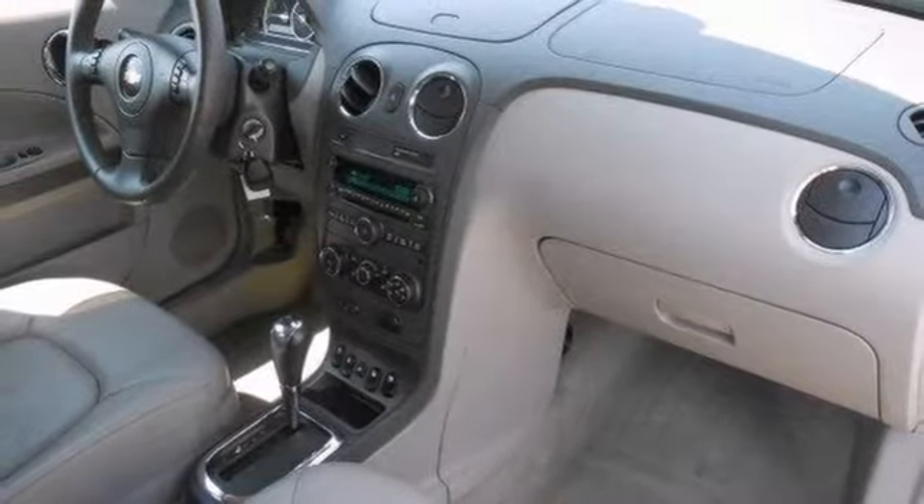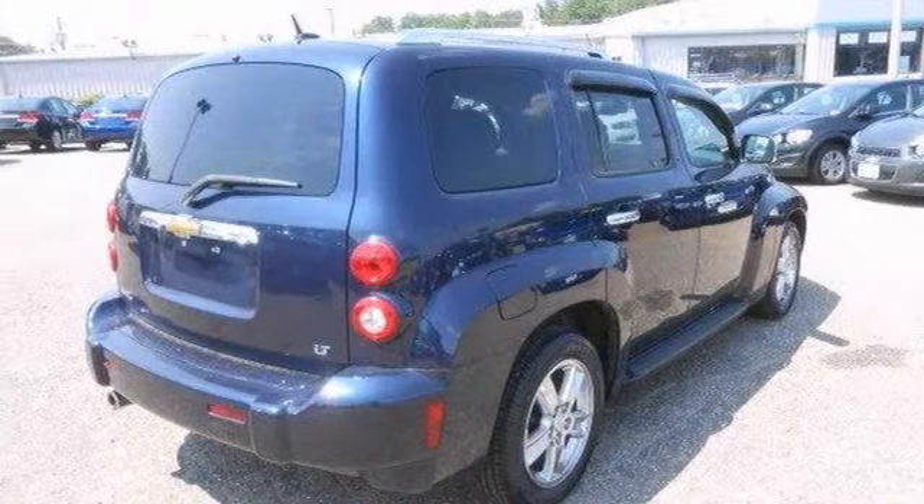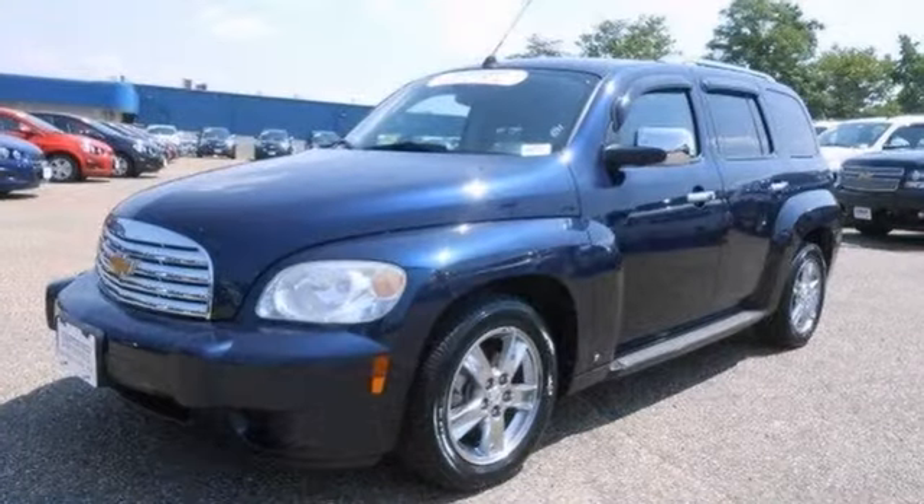Because it's GM certified, that means you get the reassurance of warranty coverage too. Check it out while it's hot. Come on in and take this certified HHR for a test drive today.